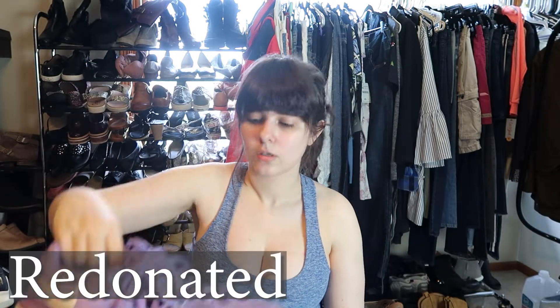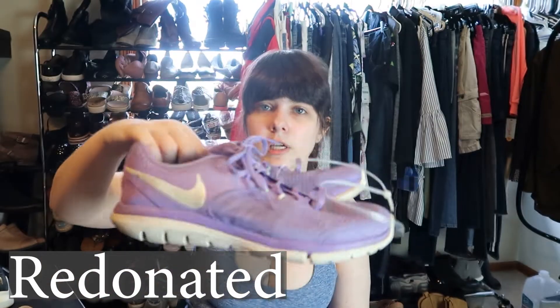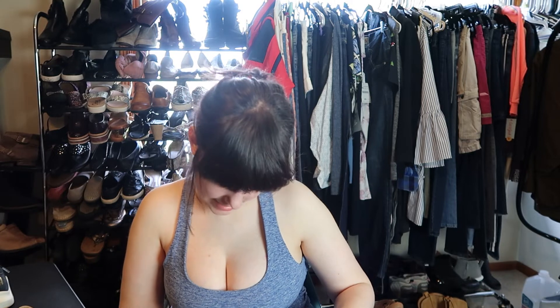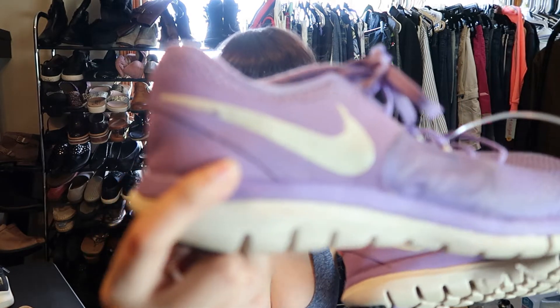These are Nike Flex — just a pair of purple running-type shoes. They're really cute, but these might be too worn for exercise. They're size eight and there is wear to the Nike swoosh on the side with some chipping on the actual swoosh. These might be too worn also, because people are very particular about their exercise shoes.